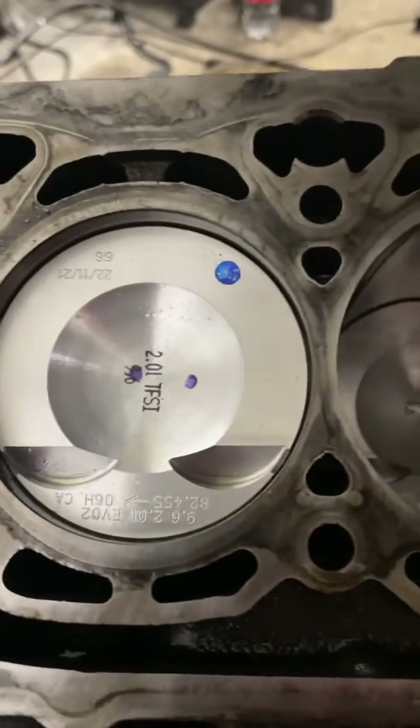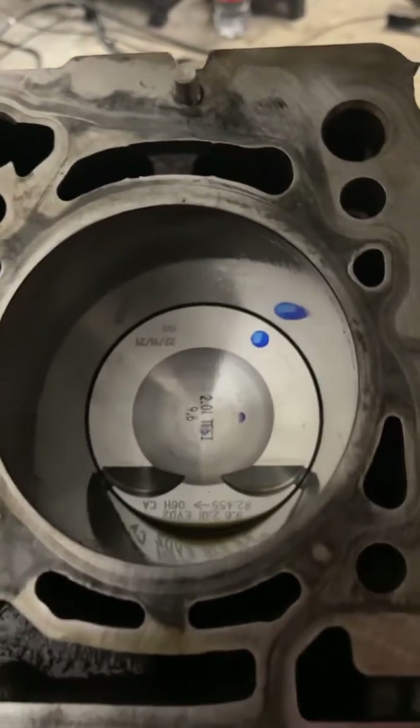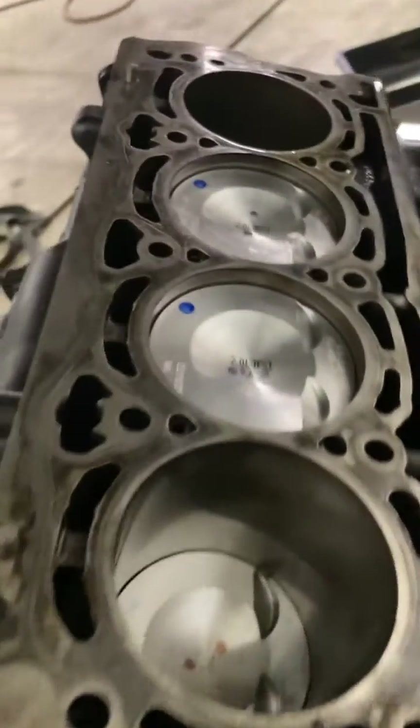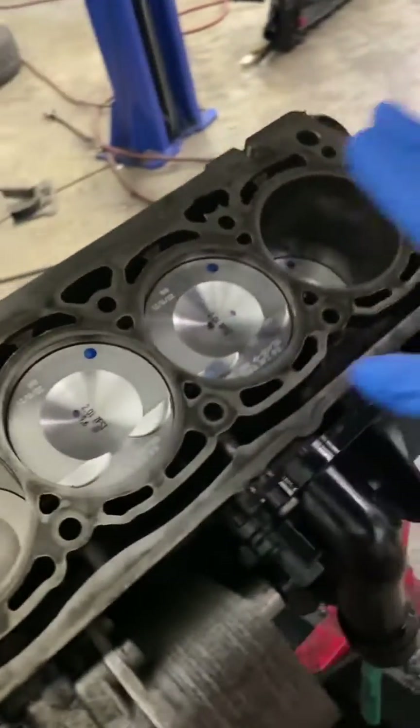The repair is pretty extensive — you've got to get the engine out of the car, disassemble it down to the block, remove the old pistons, put the new ones in, and sink everything back together. Of course the head gasket, which comes in here, has to be replaced as well along with all the bolts.